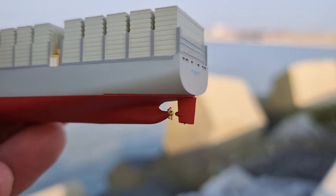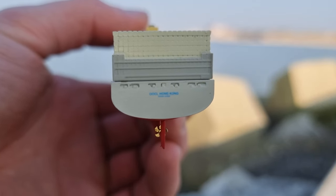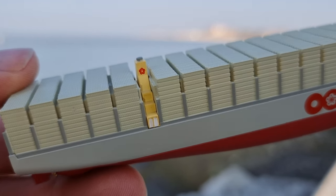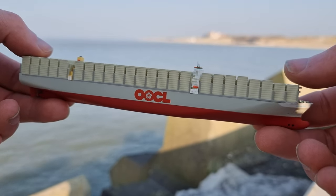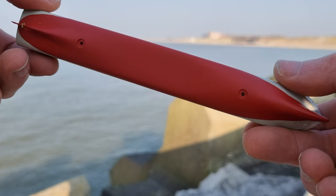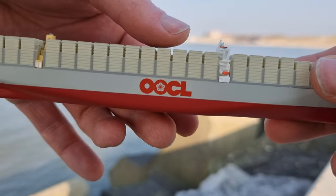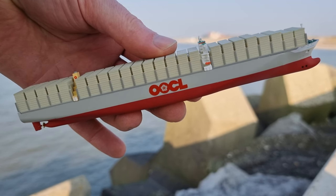We've got a screw here on the back and some text. On the other side, here is the bottom, and you can see it has a flat base so you can place it on the table or in a display cabinet, wherever you want to put it.